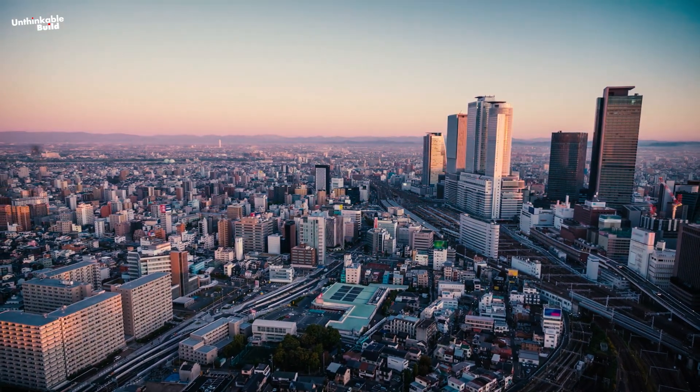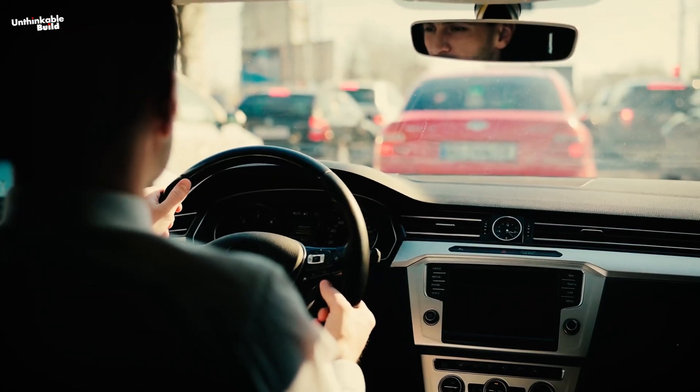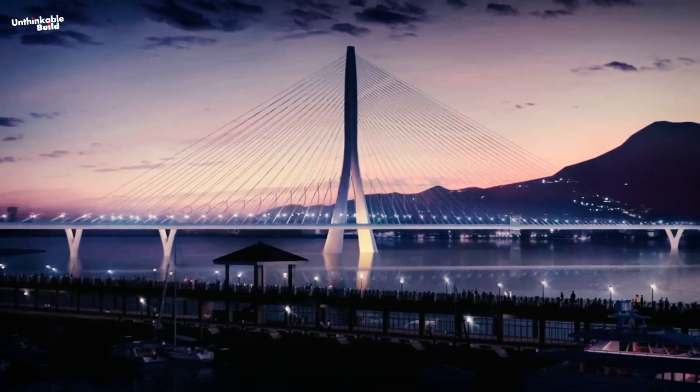Like other major cities around the world, Taipei, the capital of Taiwan, is facing significant traffic challenges. Imagine being able to cut your commute time by 25 minutes — and that's exactly what a new engineering marvel in Taipei aims to achieve.